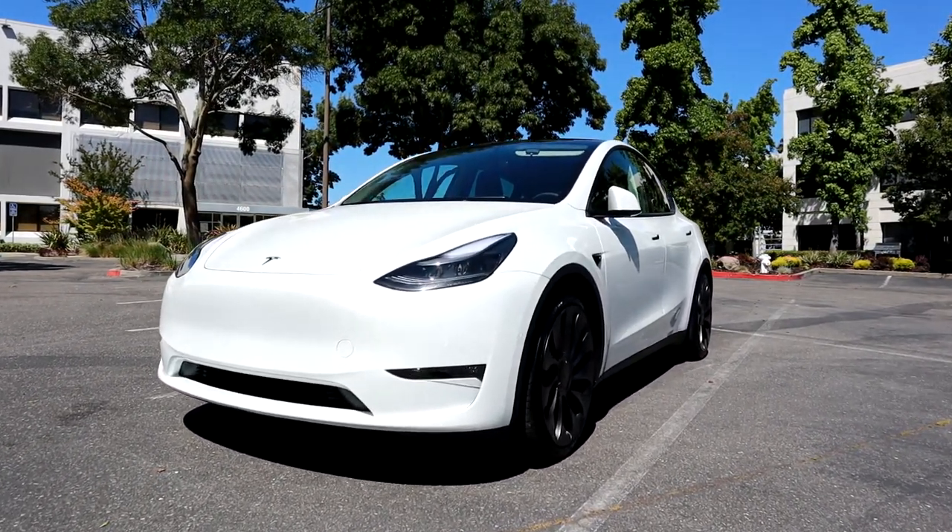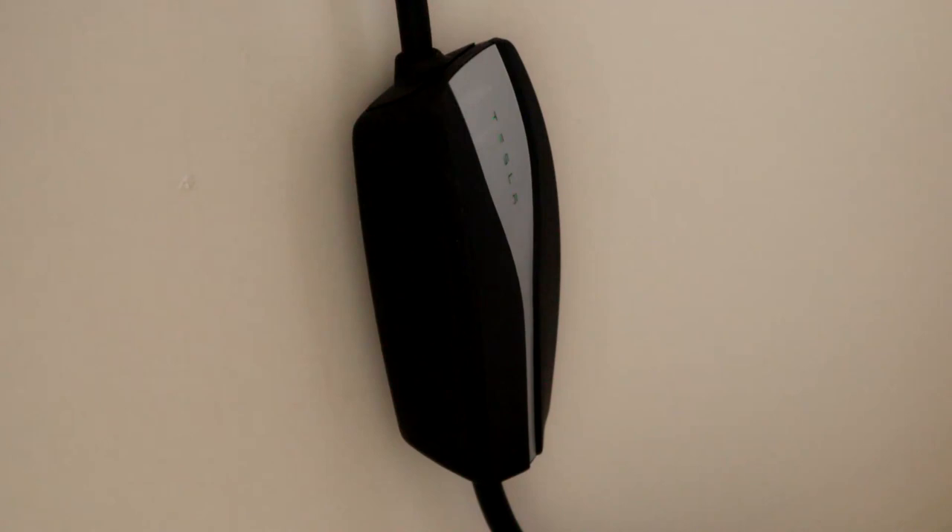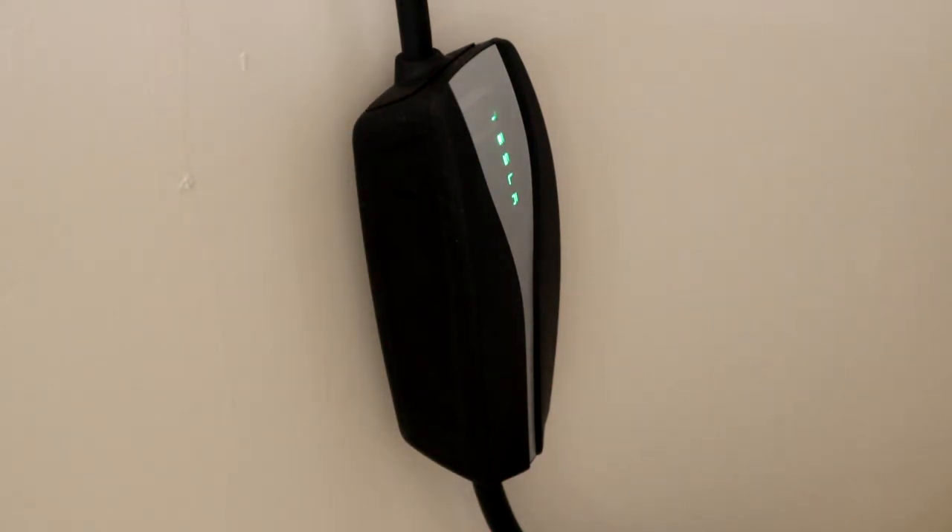If you're in the camp that argues the high-power wall charger charges faster — yes, that's true — but who cares? That is not relevant if you're charging overnight. It'll take longer, but you're sleeping anyway, and the car will get to the same place just in a longer amount of time. You're sleeping, so who cares?